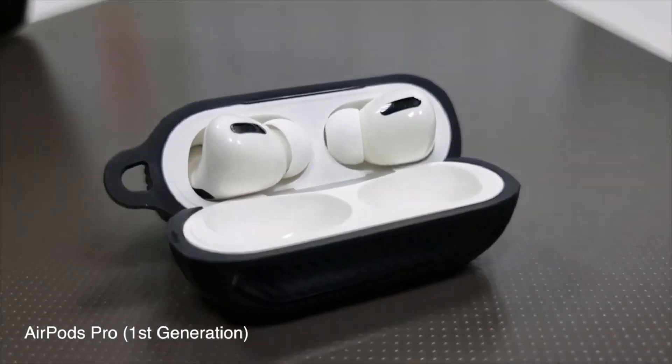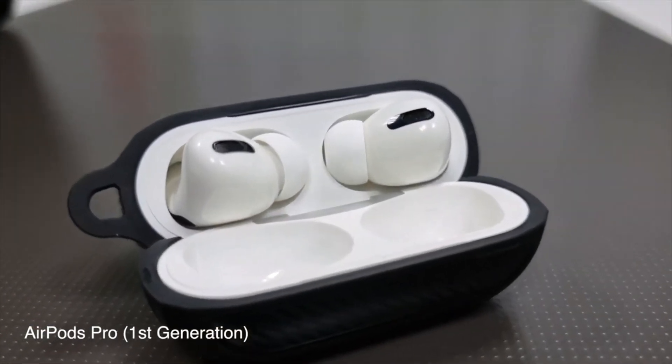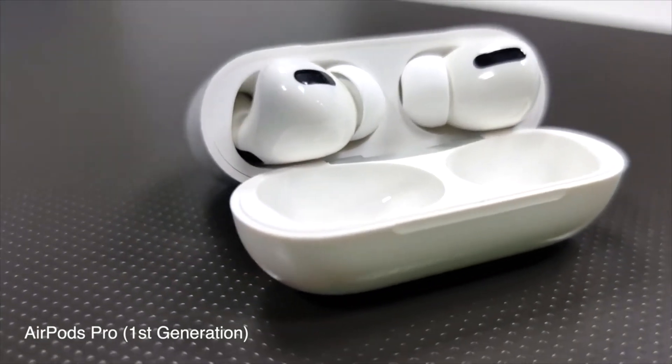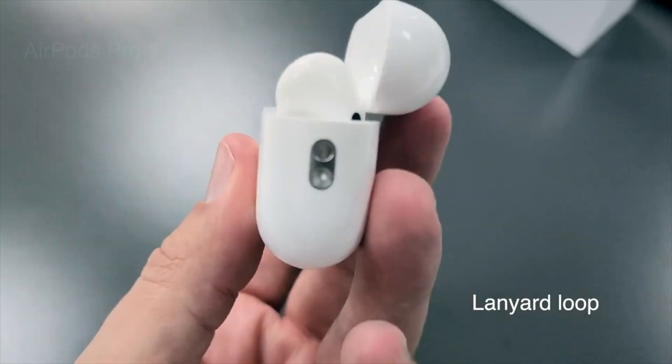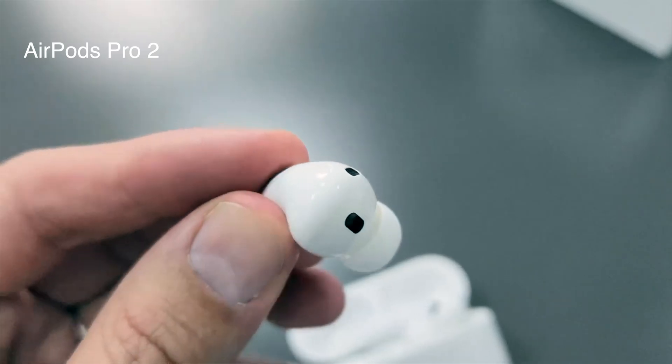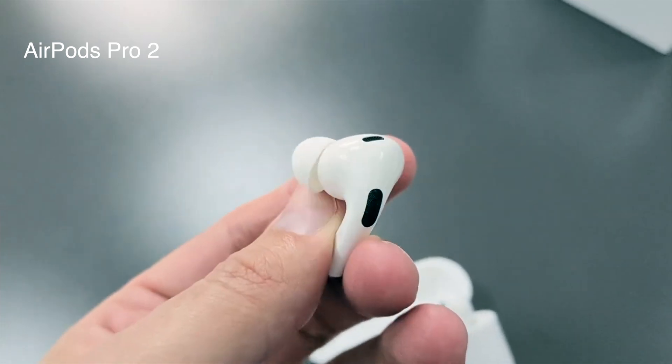The AirPods Pro has been the world's best-selling headphones, known for their active noise cancellation, crystal-clear transparency mode, and impressive battery life. But now Apple is expanding the role these earbuds can play in our daily lives with new health capabilities.